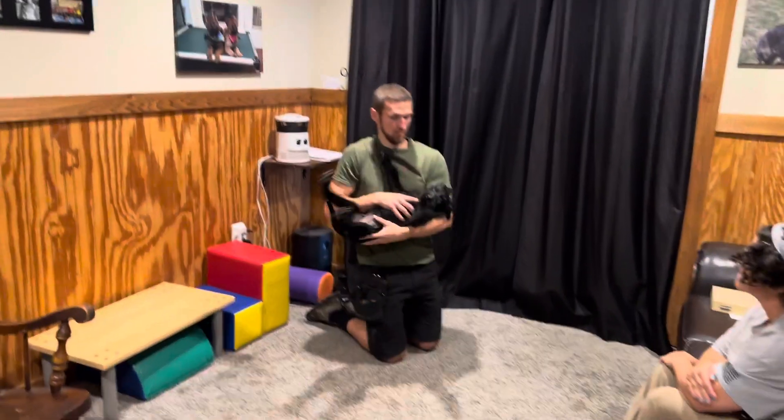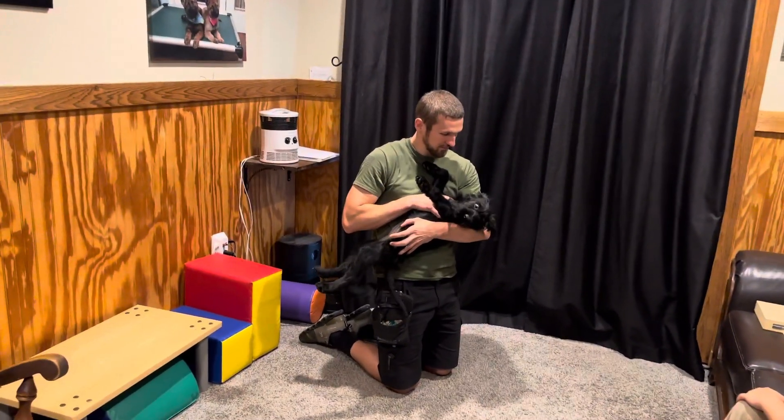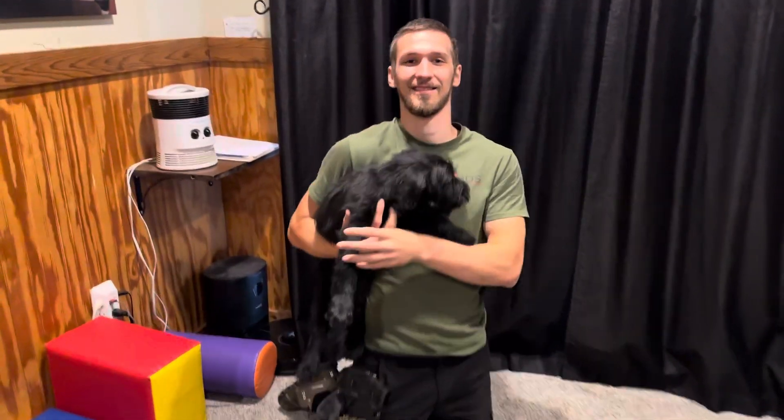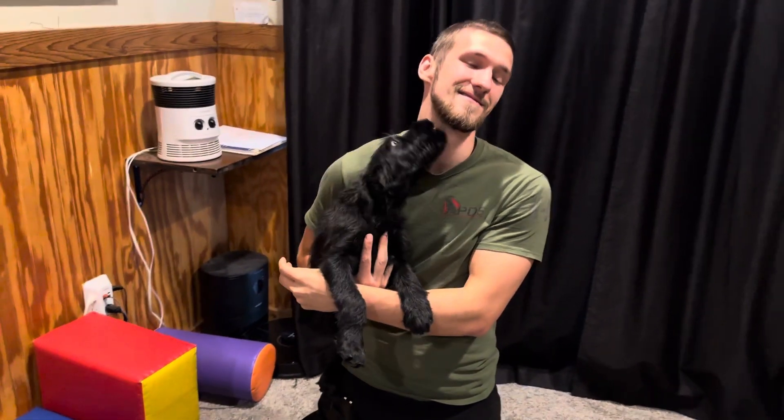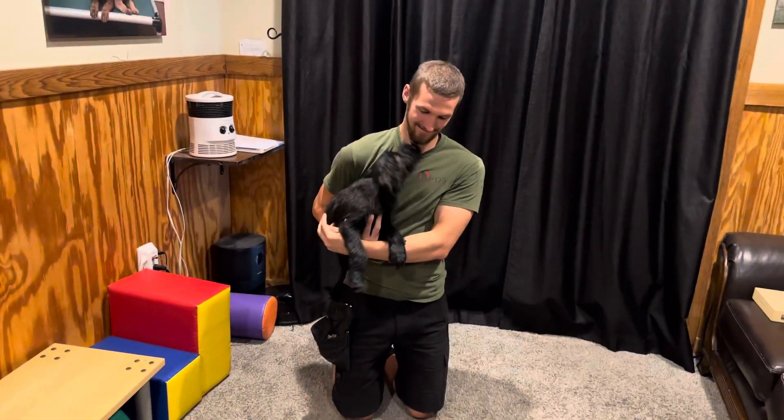They've got to be friendly, social, happy, confident, willing to please — a super pup. So that's what we've got with little Miss Lexi: happy, sweet, and good-natured.